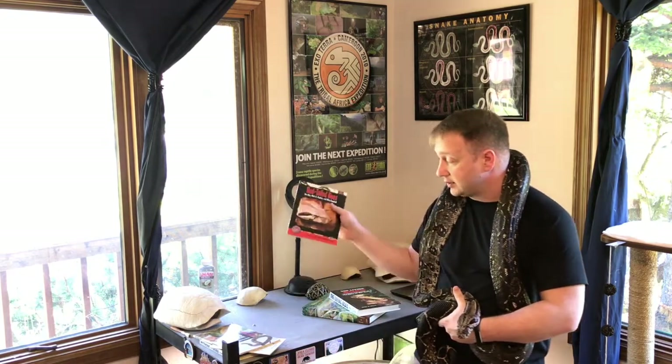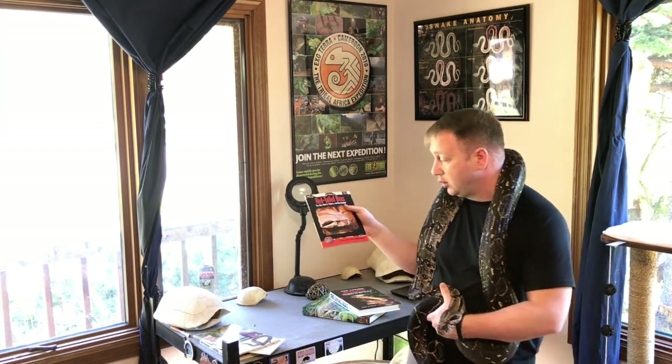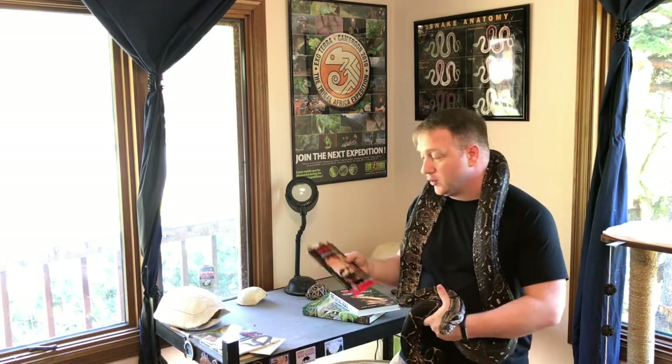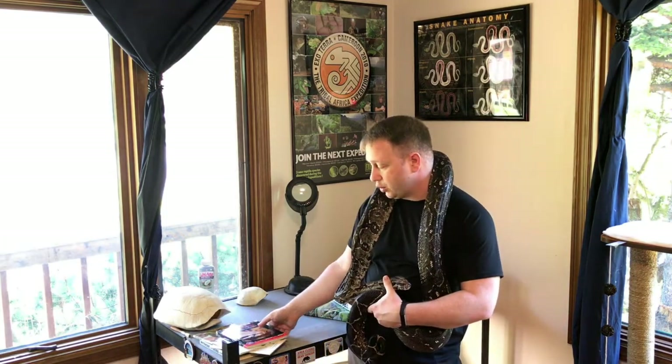More recently, TFH has made updated versions of their books with a lot of the same pictures but more current information. There are a lot more morphs — color variations of these snakes that just didn't exist back in the early 90s. In fact, it wasn't until the mid-90s that the first albino boa was produced. Now there's every color morph under the sun — not quite as many as with ball pythons, but still quite a few boa morphs out there.